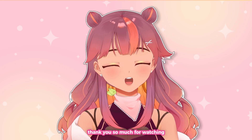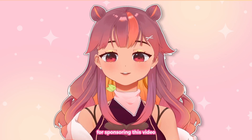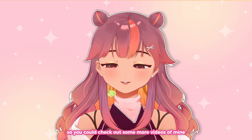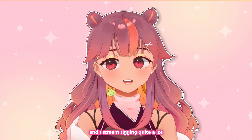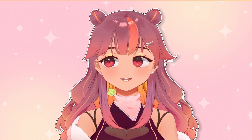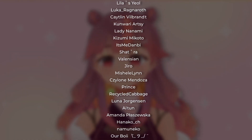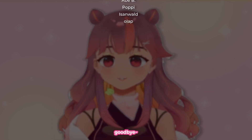Thank you so much for watching. I'd also like to thank Live2D for sponsoring this video so I could try out and show Nijima Live to you guys. You can check out more videos on my channel — I do a lot of Live2D content and stream rigging quite a lot. I'm also going to shout out my YouTube members. Thank you so much, and I'll see you guys again in another video. Goodbye!